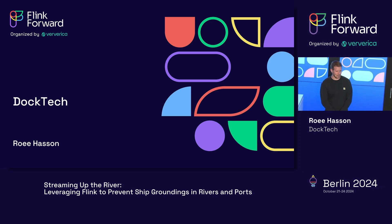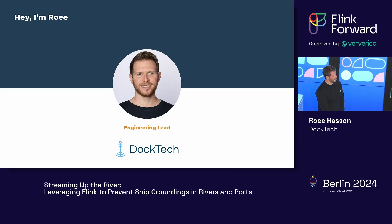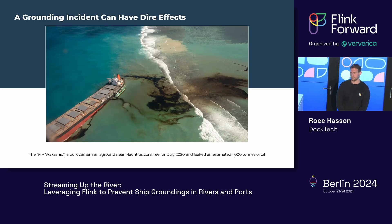Hi everyone, thank you for coming. I'm glad to be here and share with you how we leverage Flink to help prevent ship groundings in rivers and ports. A grounding incident can have dire effects. This is the MV Wakashio, a bulk carrier that ran aground near the Mauritius Coral Reef in July 2020. You can see how significant it could be to try and help prevent ship groundings.